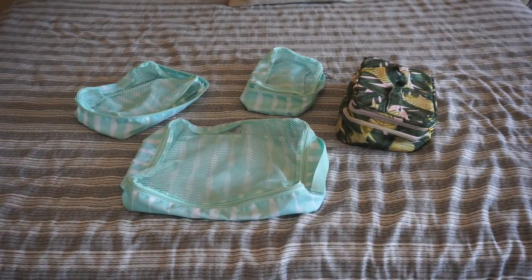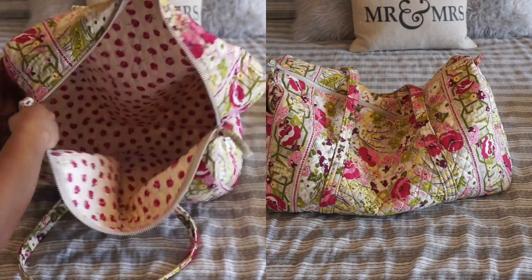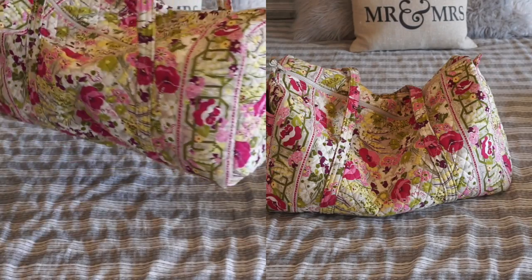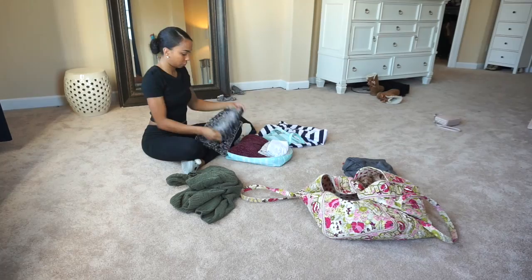When I travel, I love to use packing cubes. It just keeps everything contained and organized in my bag. The palm leaf bag is a makeup bag that I actually did not end up using on this trip. Here is my travel weekend bag — I love to use this when I go on short trips. It just holds so much, it's lightweight, and I've had it for over 10 years. It's by Vera Bradley and it's in perfect condition. Now I'm just going to put all of my stuff in my packing cubes and then put everything in my bag.